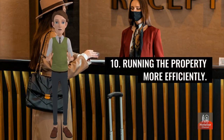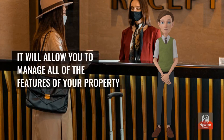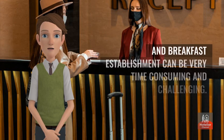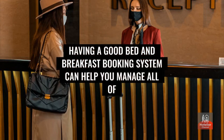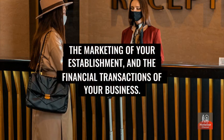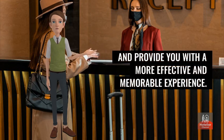Benefit 10: Run the property more efficiently. If you're not sure if a bed and breakfast booking system is right for you, you should consider getting one now. It will allow you to manage all of the features of your property and increase the number of bookings. A good booking system helps you manage room availability, marketing, financial transactions, and guest activities — providing a more effective and memorable experience.